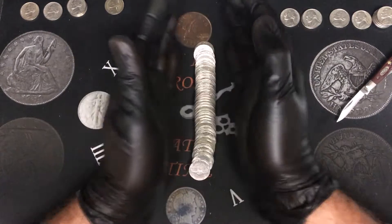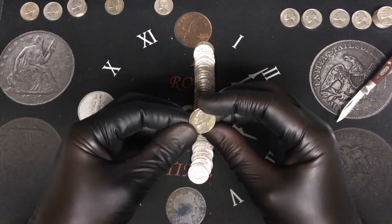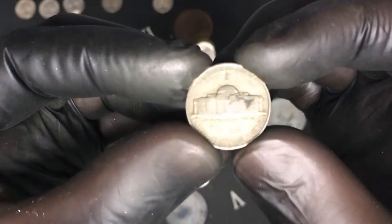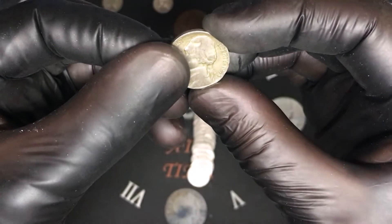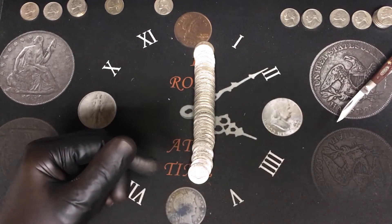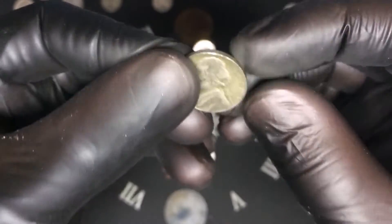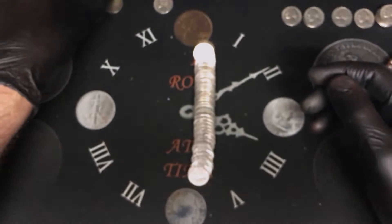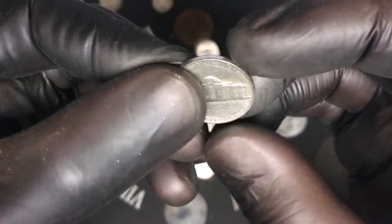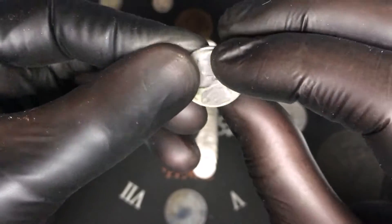Roll number nineteen — there's a couple 30s in there, a dirty one. Is that a 1945? Oh my god — we have another silver Philadelphia, I believe that's a 43. It's a 1943 — second silver of the box, that is cool. Same roll, a couple coins later, a 1941 San Francisco — that is our first San Francisco coin, that's awesome.